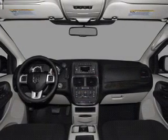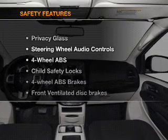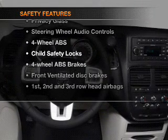An alarm system. An AM/FM stereo with a CD player. An adjustable tilt steering wheel. And for your peace of mind, the following safety equipment is included.